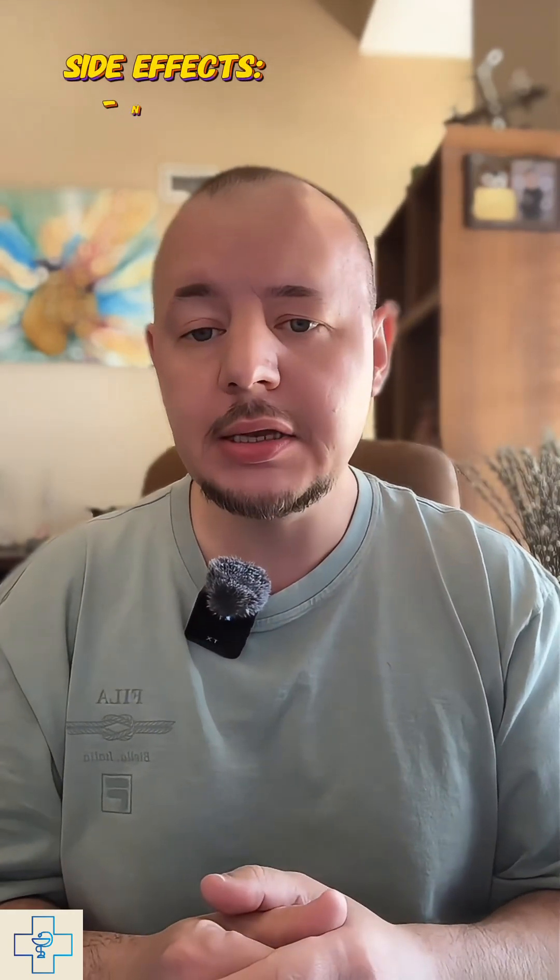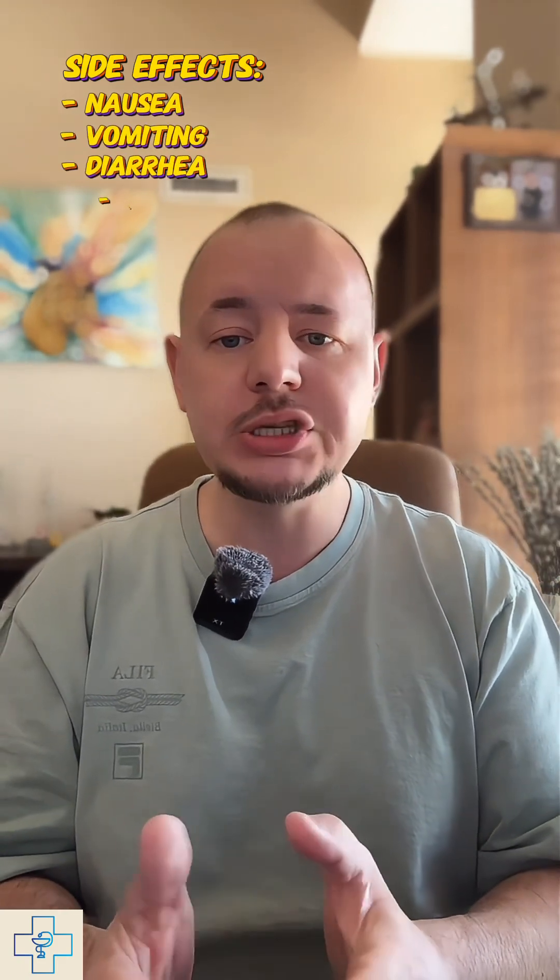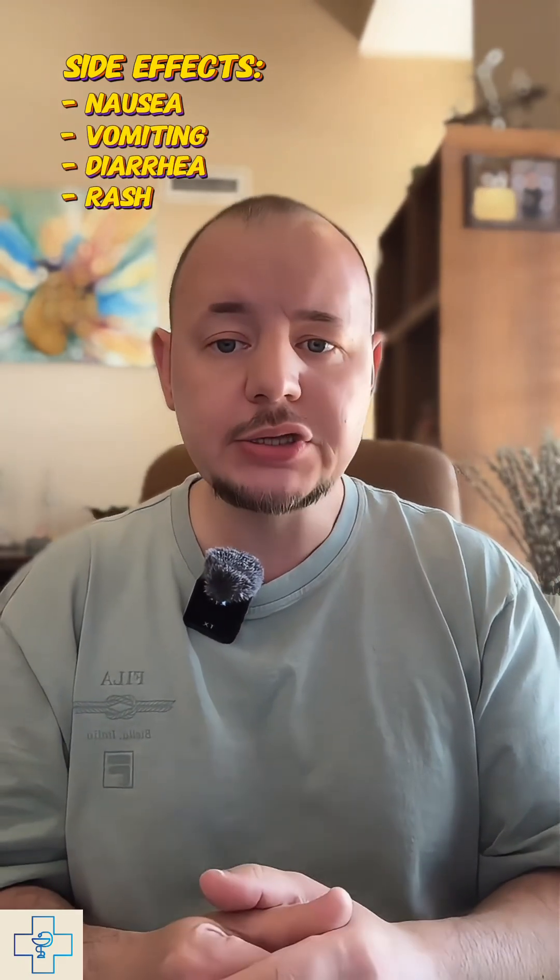Common side effects include nausea, vomiting, diarrhea, or skin rash. More serious risks, though rare, include C. diff-associated diarrhea and severe allergic reactions.